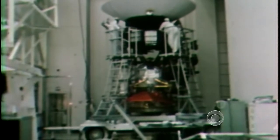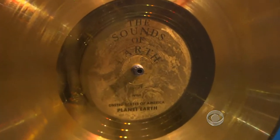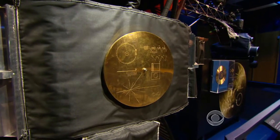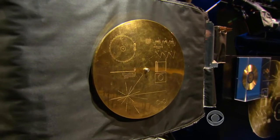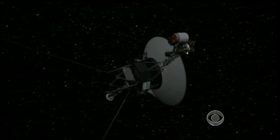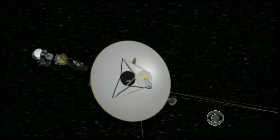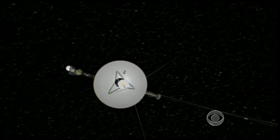The technology decidedly old school. I've got this cell phone here — this is less sophisticated than my cell phone by many factors of ten. Each craft carries a gold disk with the sights and sounds of Earth. The protective plate instructs intelligent aliens who might find it to play it like a 70s record album. Incoming data is recorded on an eight-track tape. Today's smallest iPods have 100,000 times more memory.